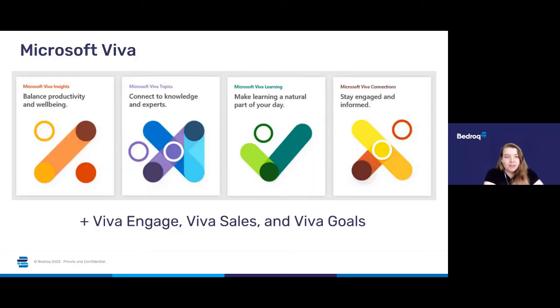I wanted to cover some of the updates that have happened across Microsoft Viva this year. Microsoft continues to add more modules to the Viva suite — this year alone we've discussed the addition of Viva Engage, Viva Goals and Viva Sales. You can look back at past webinar recordings if you'd like to hear about any of those three in particular detail.